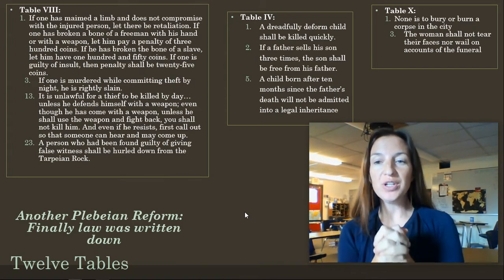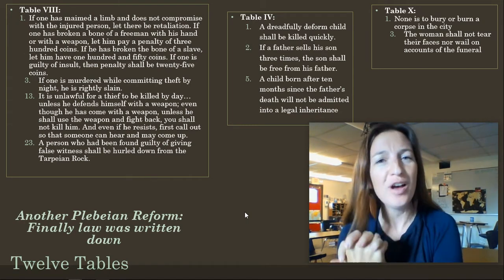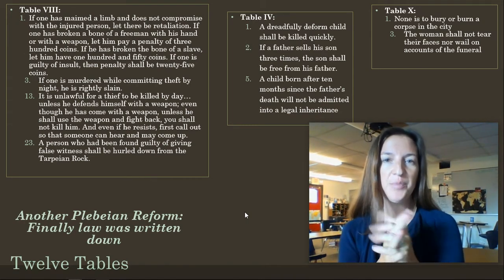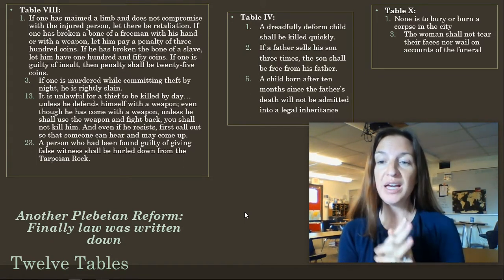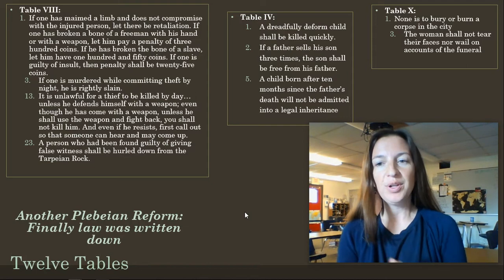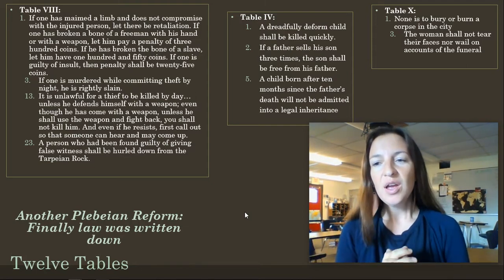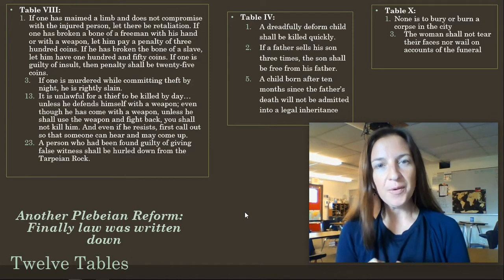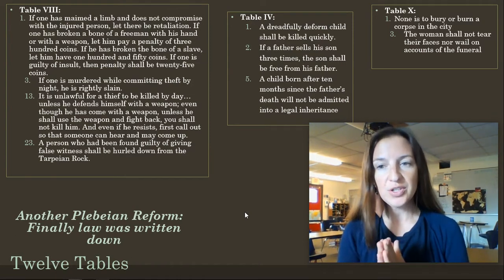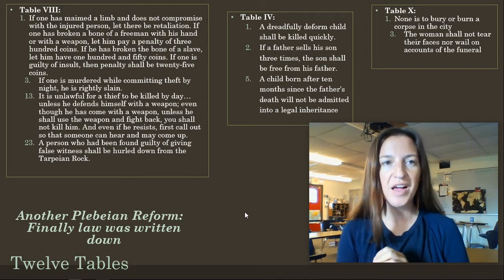Rome's version of Hammurabi's Code is their own law, but it's a written law system. This was something that the plebeians begged and pleaded and asked for — they wanted the laws to be written down. Why was that? Why is a written law, even if it's a little harsh, better than no written law at all? Think about that. We'll discuss that as a class.